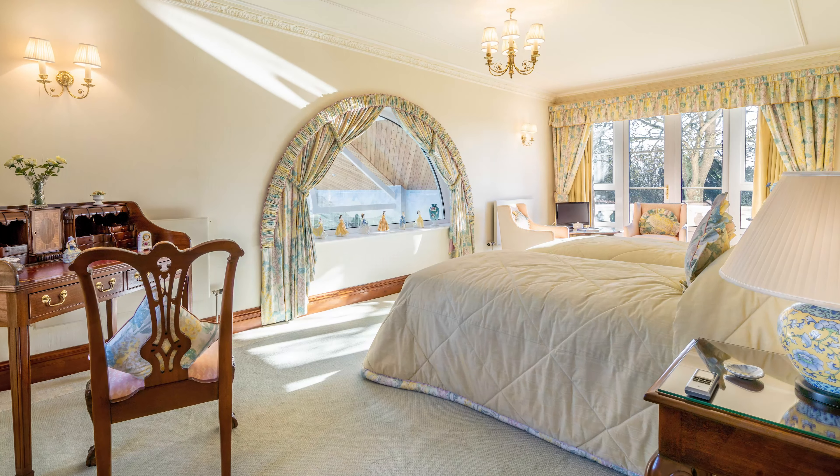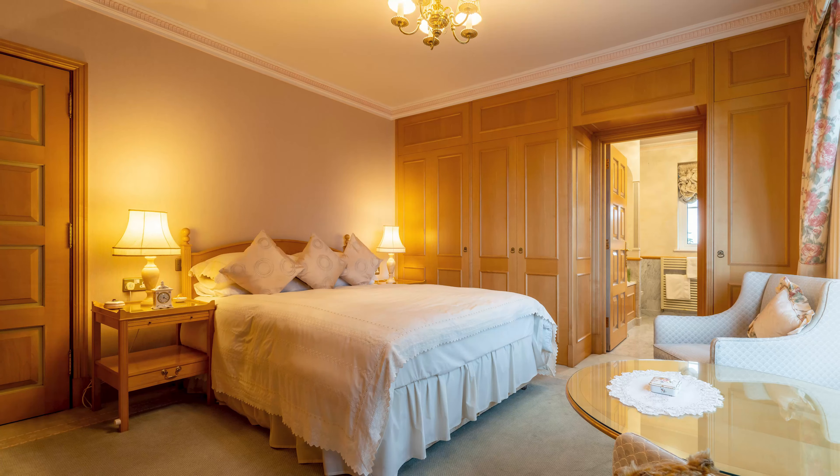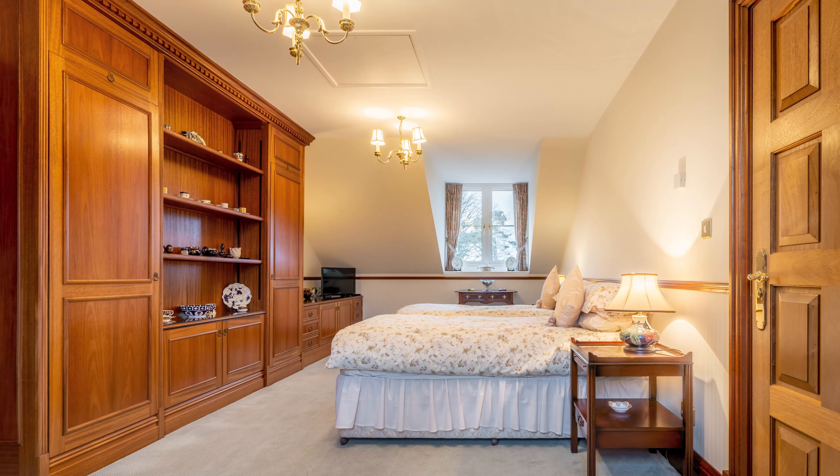There are six bedrooms including two guest suites, which each have their own living, dining and cooking areas, so your guests can be very comfortable and independent.